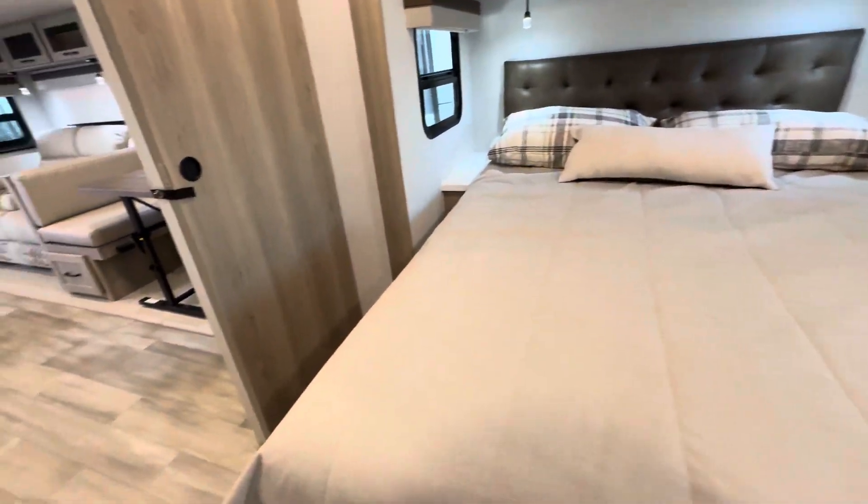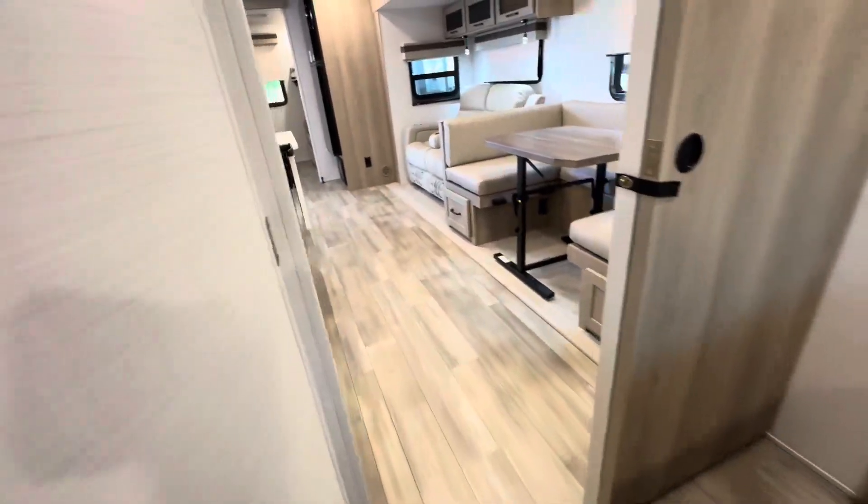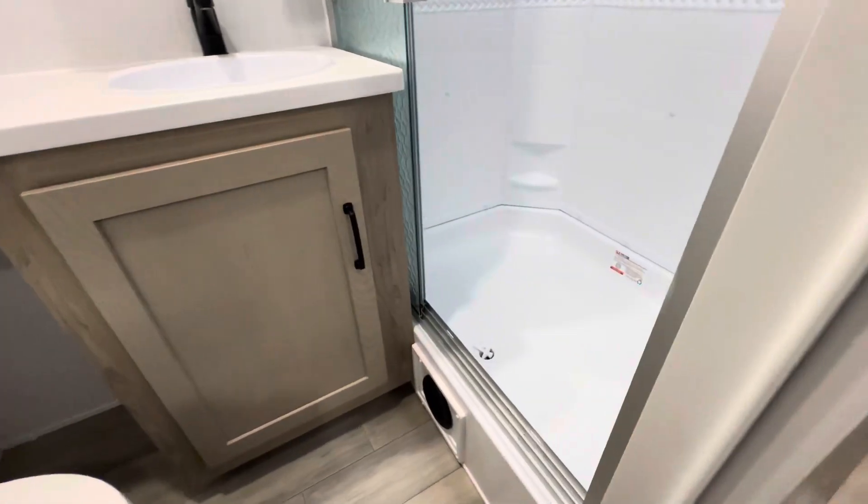Going into the bathroom — very large shower stall, as you will see. Look at that.